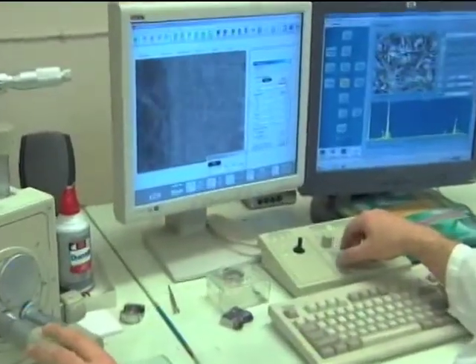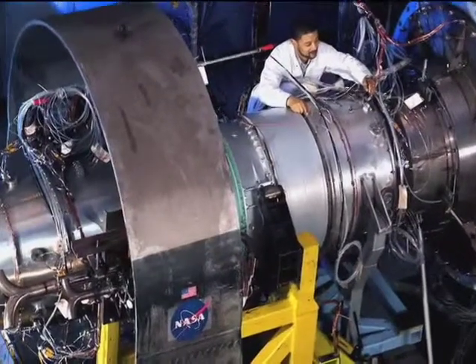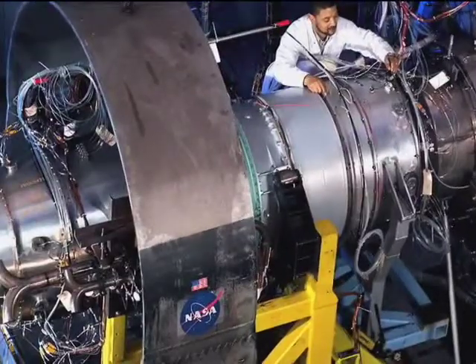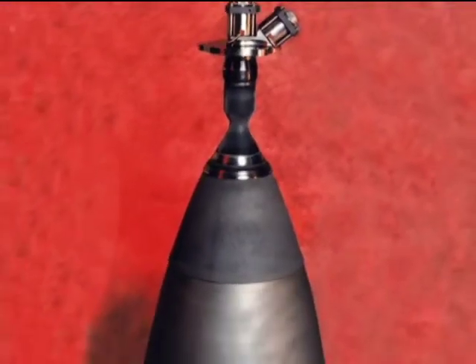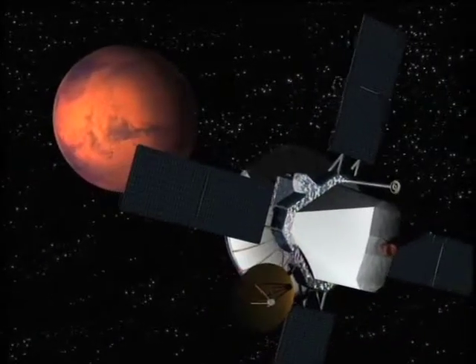Under another SBIR contract from Glenn, the firm produced new materials for rocket thrusters. With additional support from Aerojet, TRW, Loral, and other aerospace companies, Ultramet further developed the thrusters, which are now being used in space for various satellite programs.